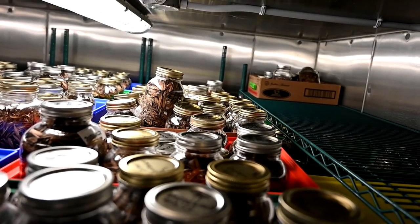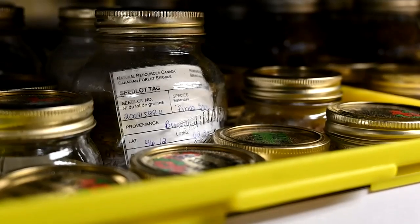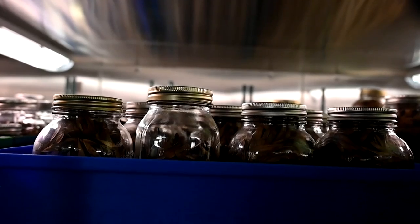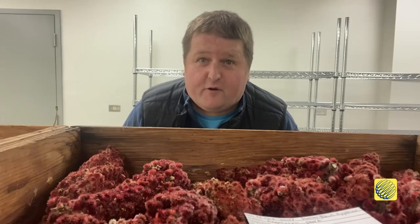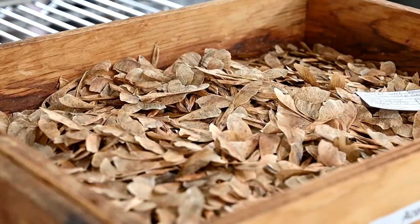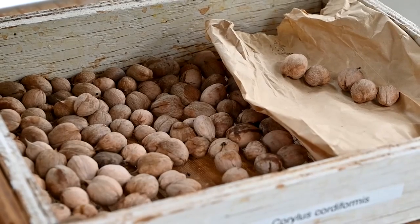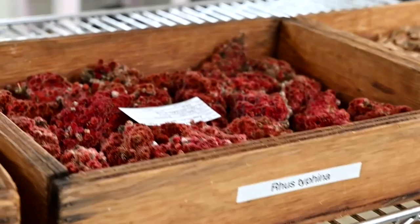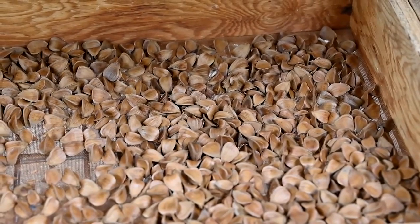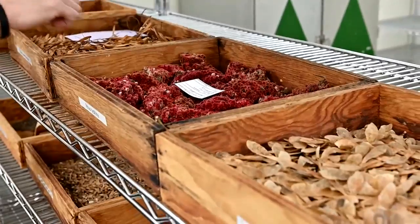In the fall of 2021, we made over 500 individual collections from 66 different species in Canada. When the seeds are first deposited here at the seed bank, they come into this room where they sit at 25% humidity to help dry them out. The temperature in the seed drying room is set at 20 degrees Celsius.